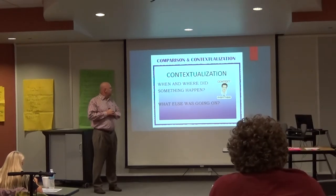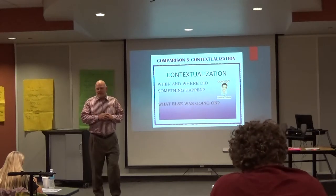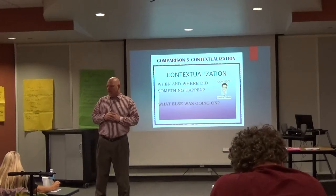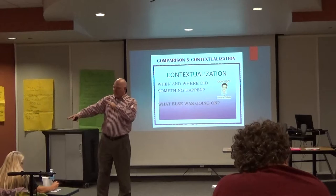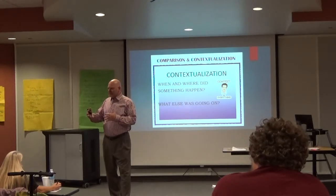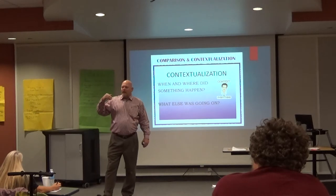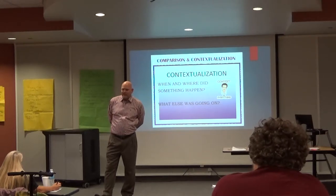The last skill we're going to have you at least think about is contextualization — this is higher-level stuff. I've got a good contextualization example for seventh grade teachers. You obviously teach the Alamo. The biggest American hero to die at the Alamo? David Crockett. Why was David Crockett there?